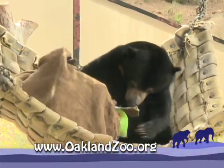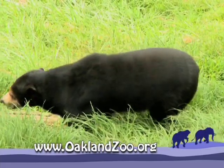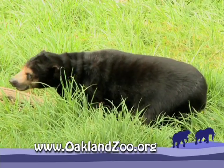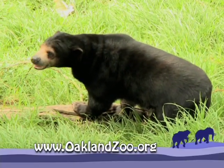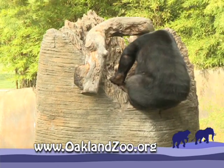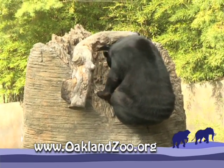Here we are at the Sun Bear exhibit at the Oakland Zoo. These bears are really interesting for a couple of different reasons: one, they are the smallest species of bear in the world, and two, they were the inspiration for Winnie the Pooh. Can you tell us a little bit about the Sun Bears and their real life love of honey? They are excellent climbers and they'll use their claws to scale a tree, and in the wild the bees would actually have their hive in the tree trunks.